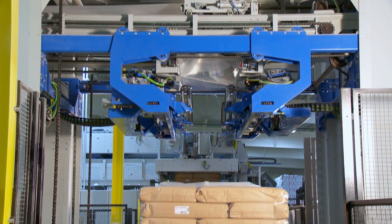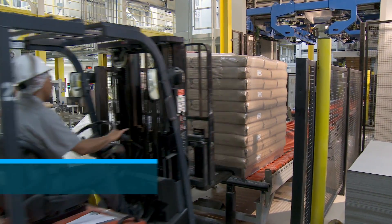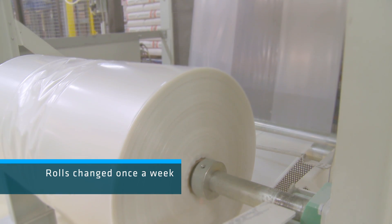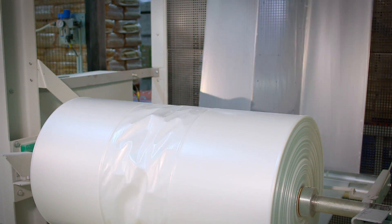Bay State's Clifton Plant is the first place this technology has been used for flour pallet packaging. Compared to Bay State's previous stretch wrapping system, the Stretch Hood Eye is easier and more efficient to operate. The Stretch Hood material rolls are replaced just once a week, whereas their previous stretch wrapping system needed its rolls replaced several times a day.